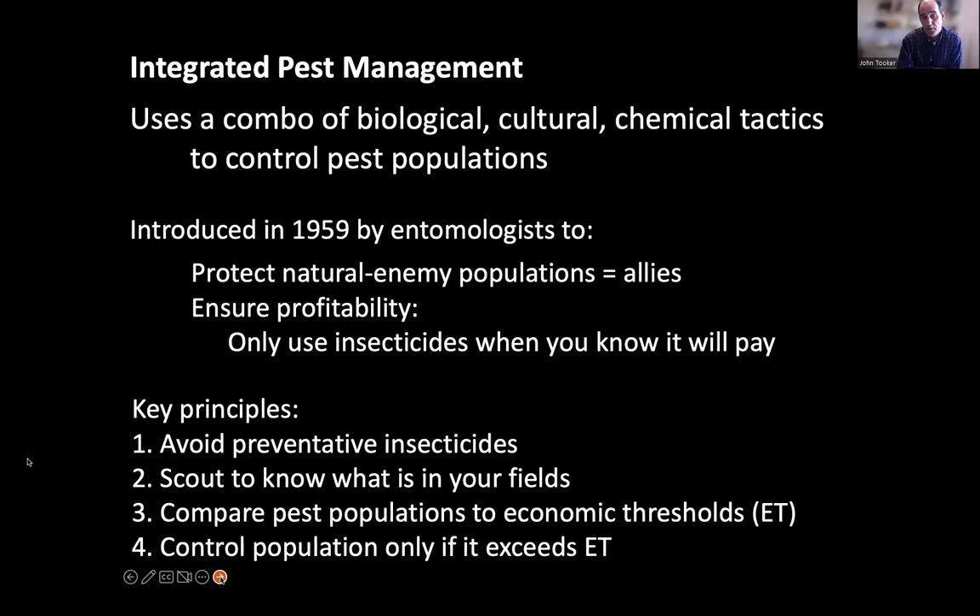To implement IPM, the first step is to avoid preventative insecticides. Then scout to know what's in your fields — understand if you have an economically damaging pest population. If you find pest populations, compare them to an economic threshold. Then you can control that population if it exceeds the threshold. Those are the key principles of IPM.